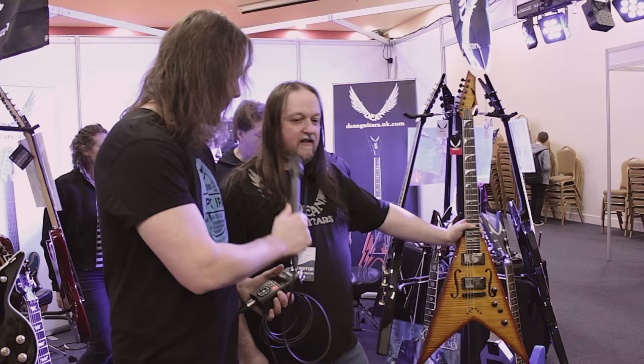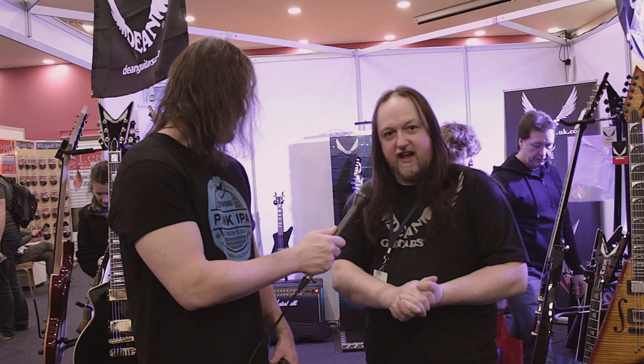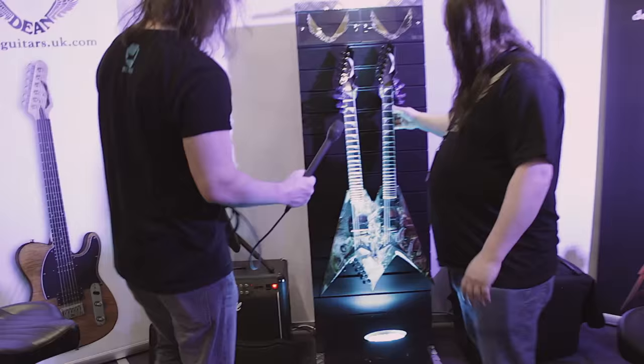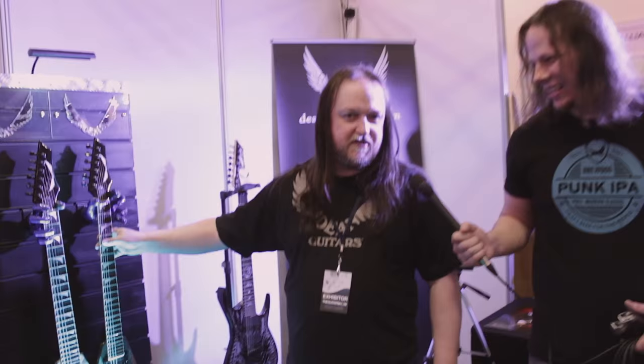Apart from those Dave Mustaine models, there's the obvious show-stopping piece we have today — the VMNC double neck, our showpiece here. It is an absolute monster — quite heavy, with a case the size of a small house.